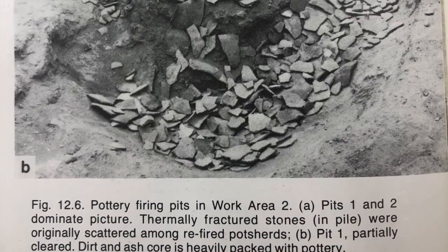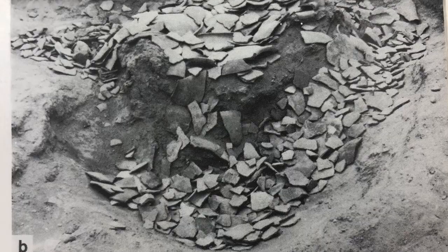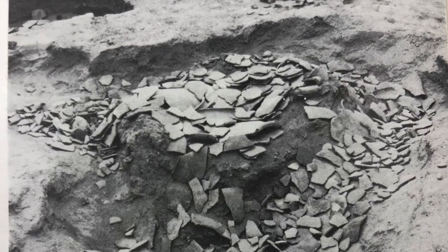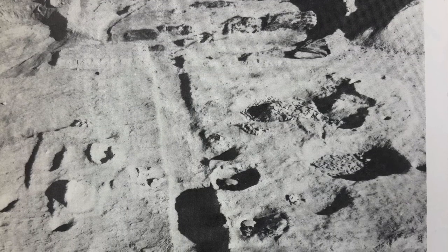The pottery kilns found at Snake Town were shallow pits. There was a lot of oxidized and fired cracked rock, a lot of broken sherds and ash and char — pretty much exactly what I would expect to find at a prehistoric firing site.